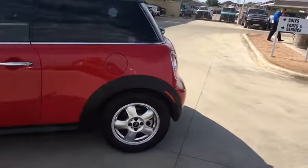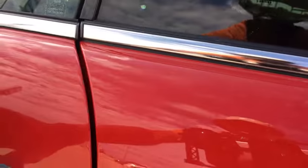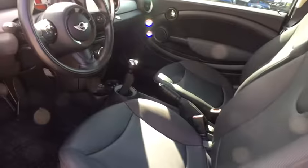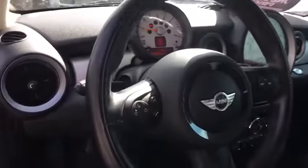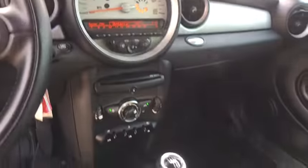Here are some of this vehicle's great options: stability control, traction control, anti-lock braking system, steering wheel audio controls, keyless entry, leather-wrapped steering wheel, power steering, adjustable steering wheel, four-wheel disc brakes, cruise control.